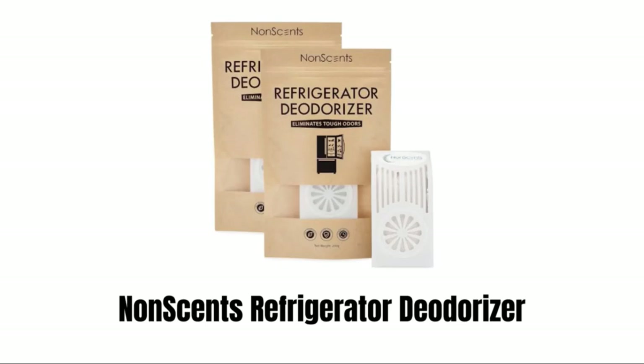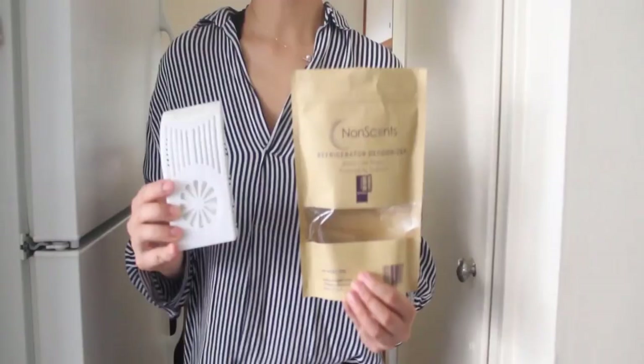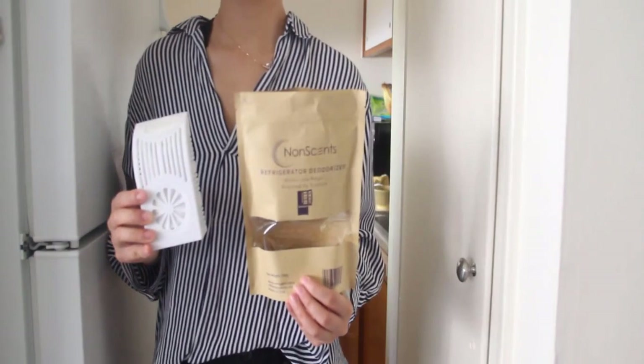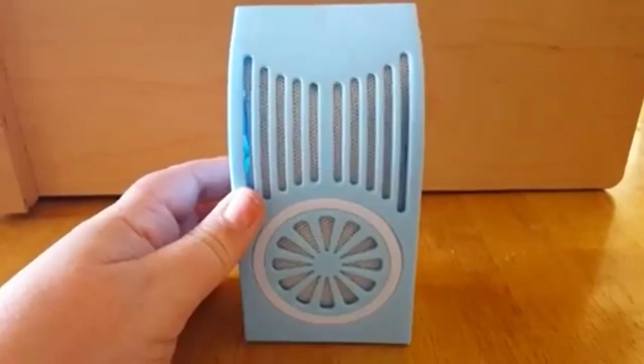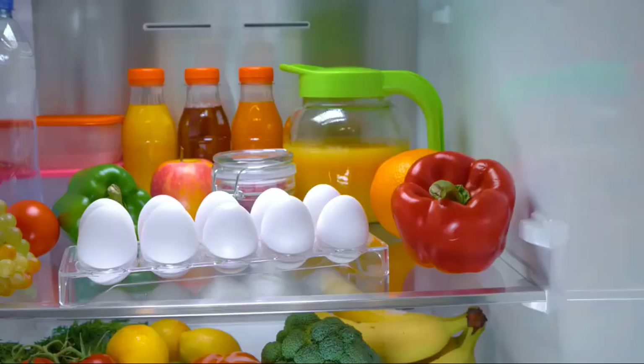Number 1: Nonsense Refrigerator Deodorizer. This refrigerator deodorizer maintains a fresh, odorless refrigerator or freezer and removes smells within hours. Nonsense technology eliminates odor on a molecular level instead of using fragrances or perfumes that simply mask or hide odors. The ingredients of this odor eliminator are non-toxic, which keeps food fresh, chemical-free, and safe for you and your family.